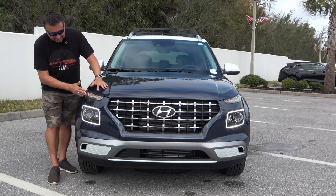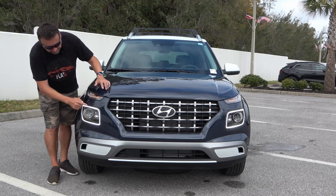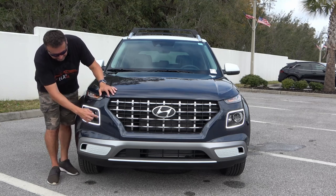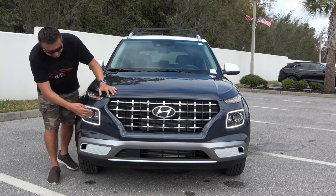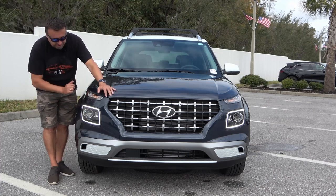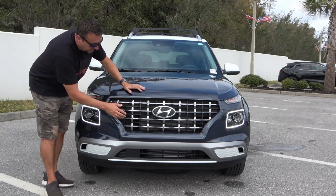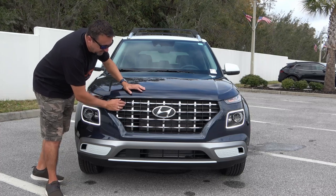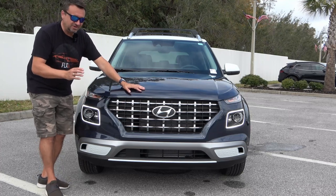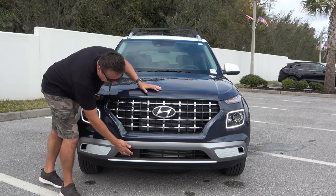These are daytime running lights along with the turn signals. Over here you can see the nice light signature — the nice LED around the housing of this light. The headlights are actually inside of here. It also has a very distinct grille.